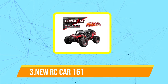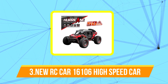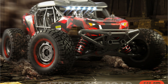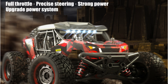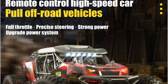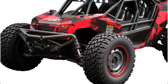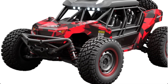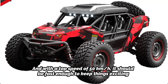Top 3 on our list is the new RC Car 16106, a 4-wheel-drive electric high-speed car. The 16106 model is a 4-wheel-drive electric car that can reach speeds up to 50 kilometers per hour. RC cars are popular remote-controlled toys for people of all ages, and they can provide hours of entertainment and fun. With a 4-wheel-drive system, your RC car should be able to handle a variety of terrains and obstacles, making it a versatile vehicle for racing or off-roading. With a top speed of 50 kilometers per hour, it should be fast enough to keep things exciting.